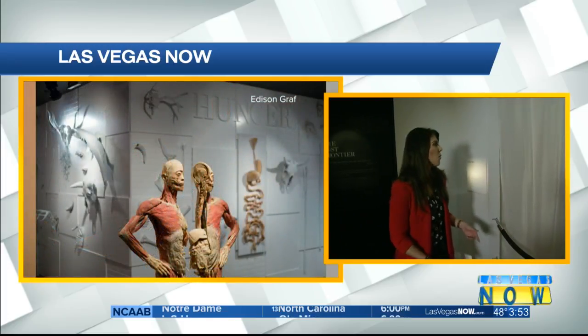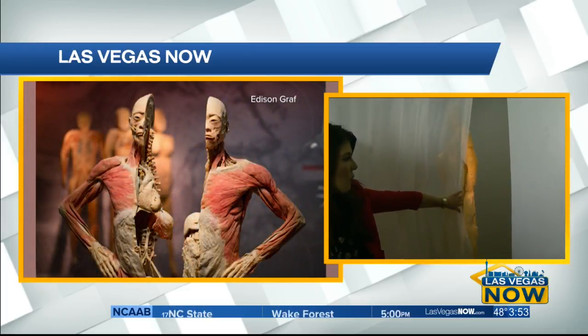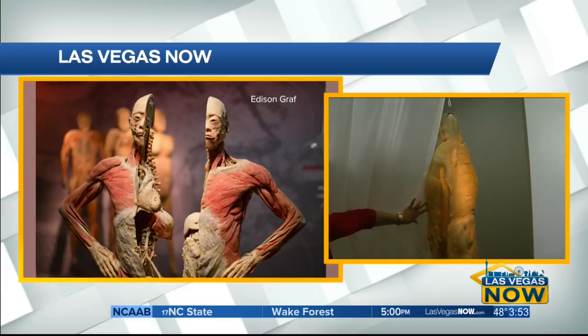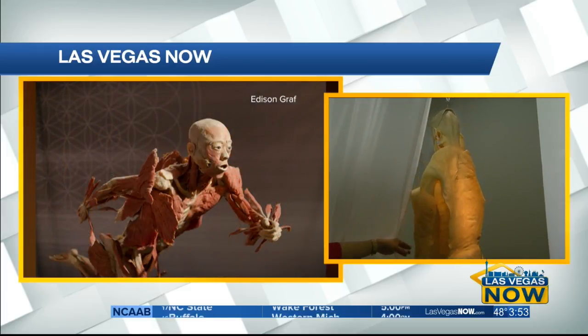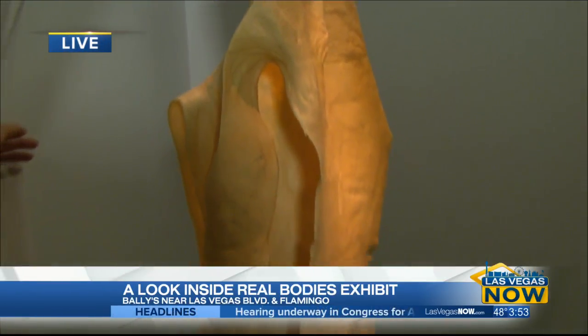The largest organ in the human body — do you guys know? It's the skin. That is the largest organ in the human body, accounting for nearly 15% of our body weight. And here it is — this is what your full body skin looks like. This is perfectly preserved, and that is what it looks like.